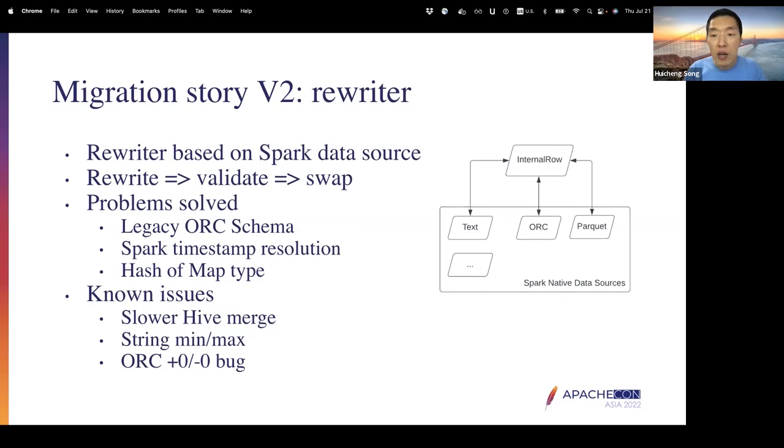For the rewriter, it can be challenging to create from scratch, especially to handle different types like structs, arrays, maps, and datetimes. So we chose to reuse the Spark data source. The reason we use Spark is because it's one of the most popular query engines, we have a lot of expertise around it, and Spark has many built-in data source classes and utilities we can leverage.